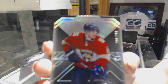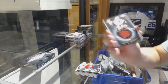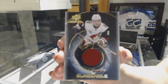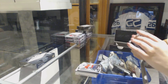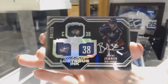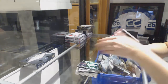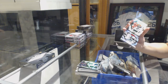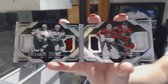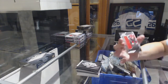We've got numbered to 299, Alexander Barkoff. Black hole jersey auto, Dylan Strong. A lustrous ink auto, numbered to 175, Boone Jenner. A quad booklet jersey of Joel Erickson Eck, Zach Parise, Devin Dubnik, and Nino Niederreiter. And a rookie trademarks jersey of Thomas Shabbat.